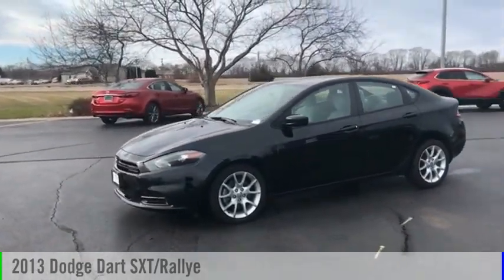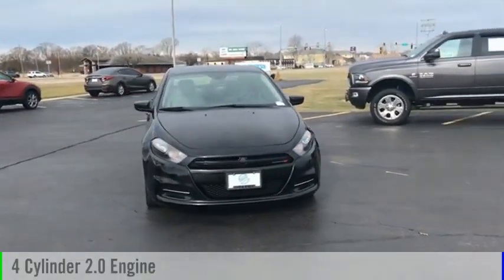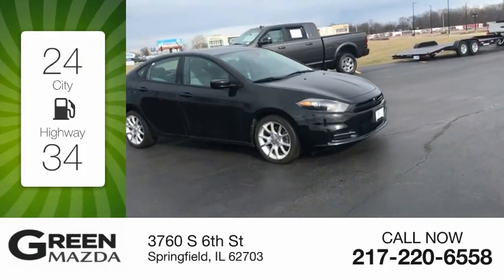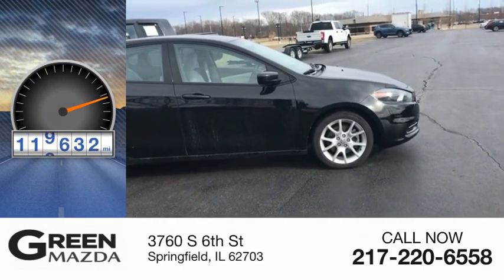We are pleased to show you the 2013 Dart. This vehicle is powered by a front wheel drive, four cylinder, 2.0 liter engine. Great fuel efficiency saves you money by requiring fewer trips to the gas station. This vehicle has less than 120,000 miles.